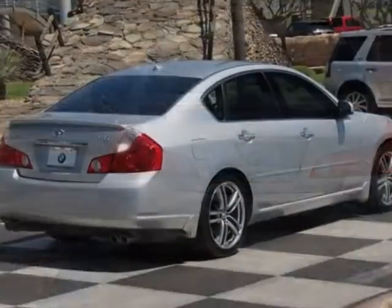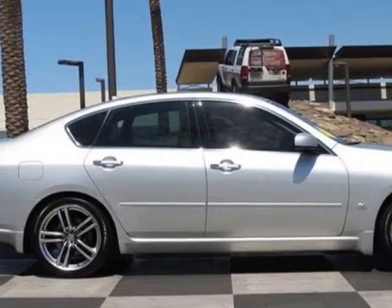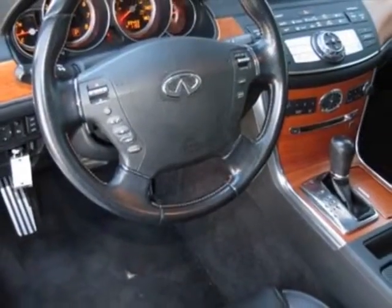This M35 boasts a 3.5 liter engine and has a 5-speed automatic transmission. Additional options for this vehicle include the standard paint.